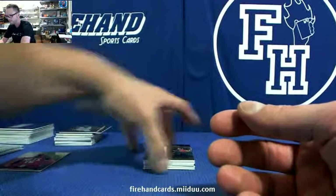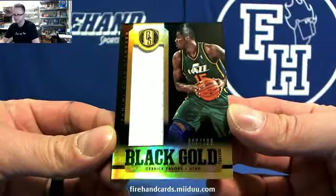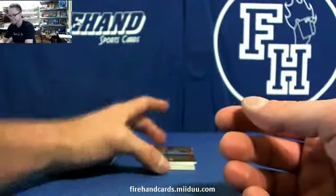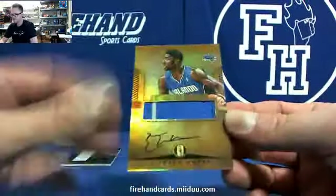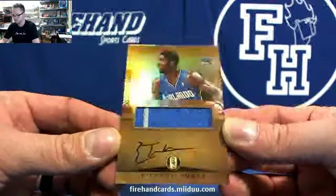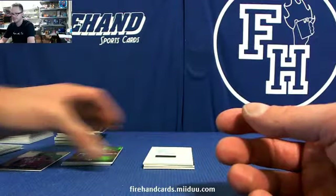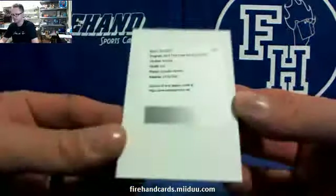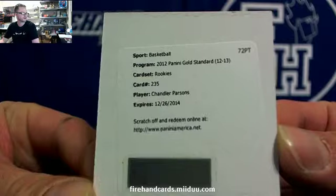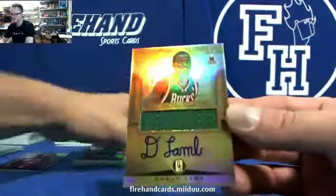I see a redemption in this pack. We're going to start off with Derek Favors, Black Gold. Etuan Moore — pretty sure we've seen that one in the previous box — Etuan Moore rookie auto jersey. Your redemption is Chandler Parsons, rookie auto jersey. Chandler all day Parsons. Daron Lamb.